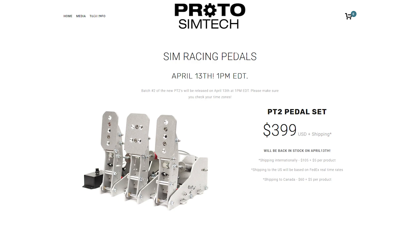The short answer is that we only sell 42 pedal sets per batch and they sell very quickly. But that really doesn't explain why you're still able to add products to your cart when they're sold out.